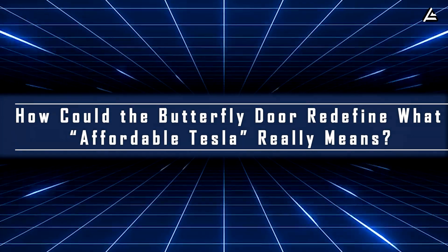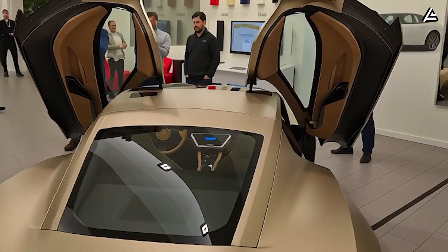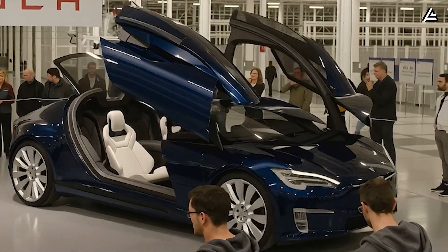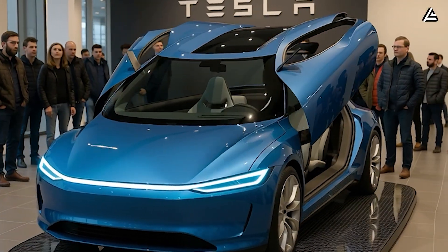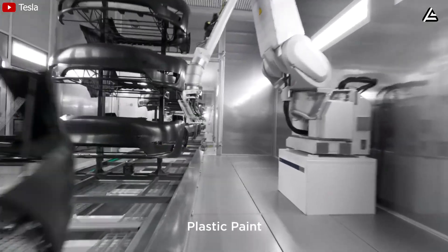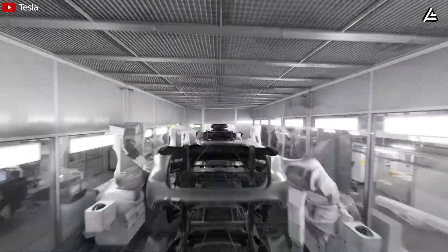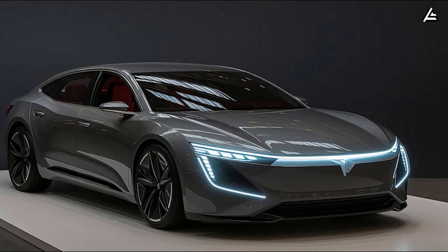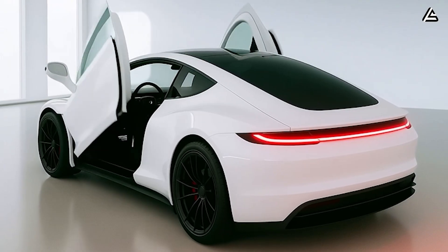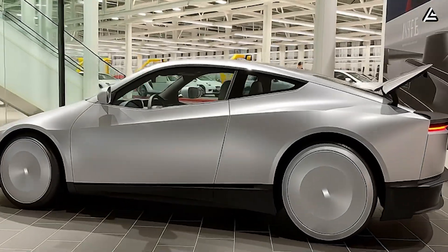How could the butterfly door redefine what affordable Tesla really means? Tesla's next major experiment in cost engineering and perception design is already in motion. According to early production schedules leaked from Giga Berlin, the first functional prototype of the 2026 Tesla Model 2 equipped with butterfly doors is slated for reveal in Q2 2026, followed by homologation testing under EU NCAP's five-star safety benchmark. If all milestones align, mass production could begin as early as Q4 2026, with customer deliveries in Q1 2027. Tesla plans to launch the base Model 2 at $25,000, with the butterfly door package costing an additional $1,200 — roughly 4.8% of the total MSRP.